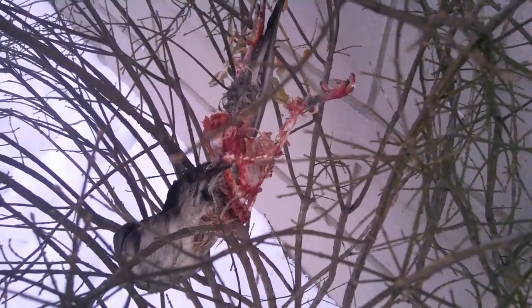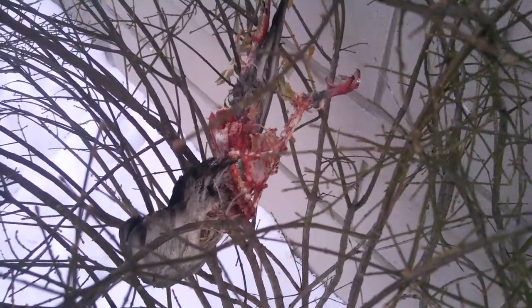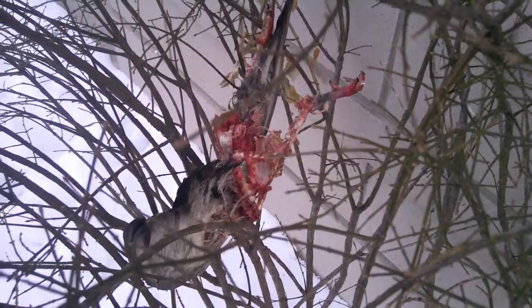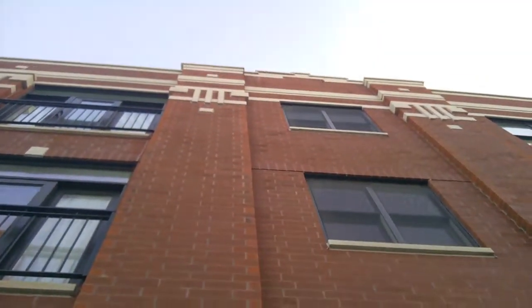What you're looking at right now is a carcass of a bird. The entire torso is completely eaten out. It's hanging in this bush at my front door. Who knows where this thing came from? We may have a chupacabra living upstairs.